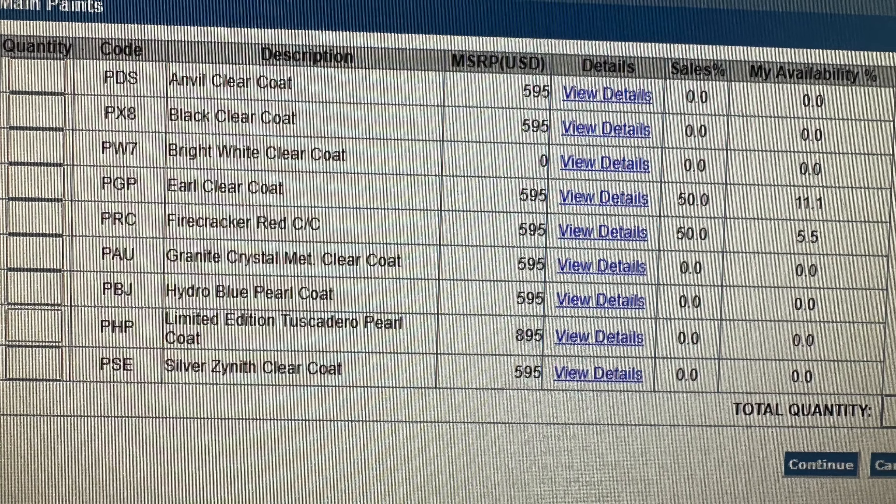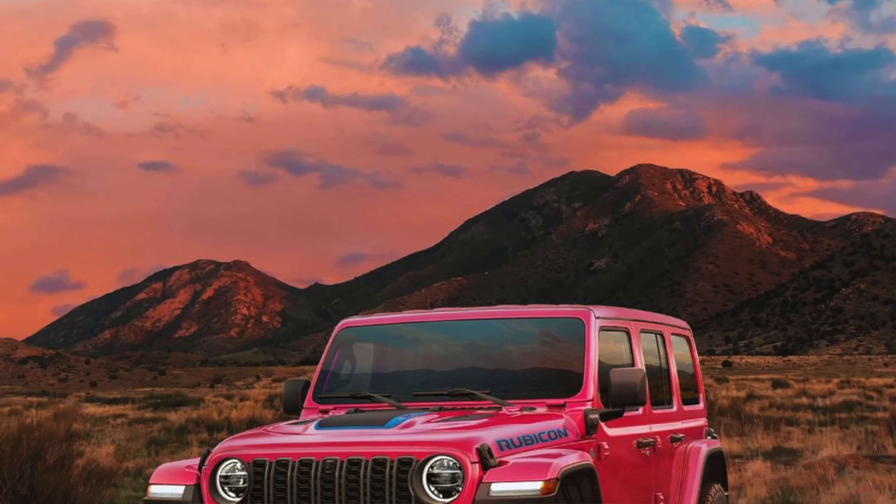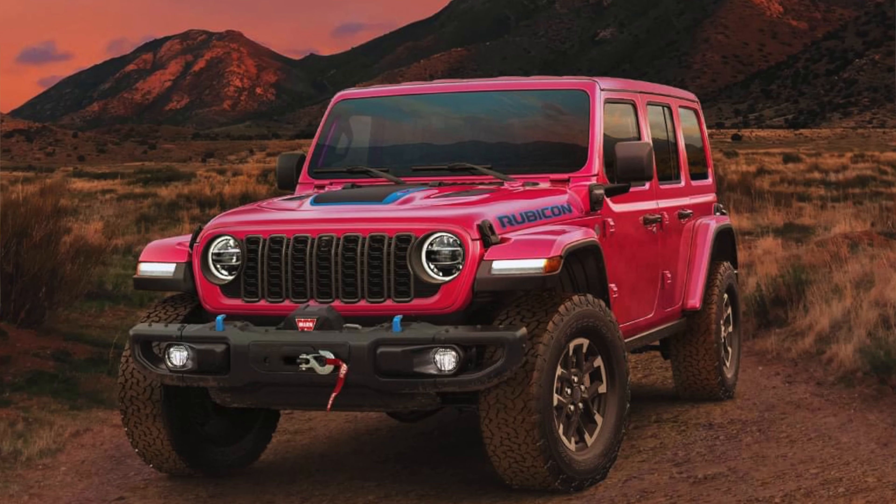It is on the trims from Sport, Sport S, Willys, Sahara, Rubicon, Rubicon X, and 392. And if you're curious about pricing on the Tuscadero color, it's $895 when you go to order it.